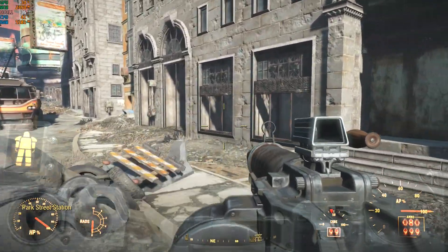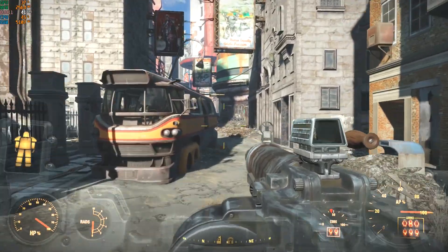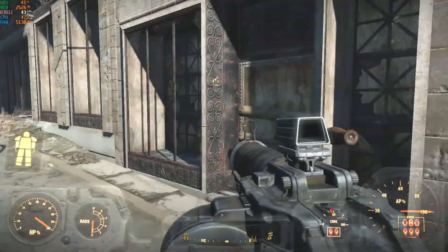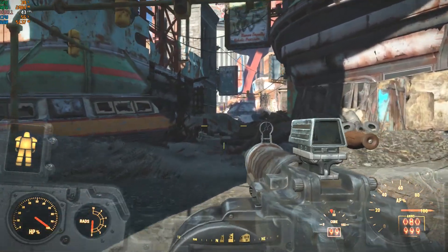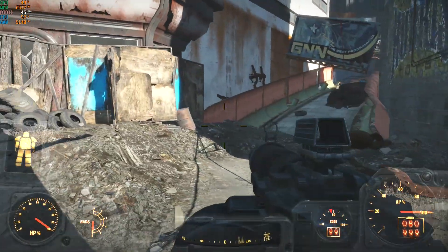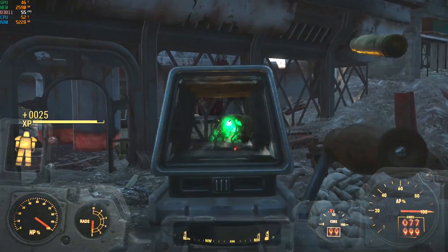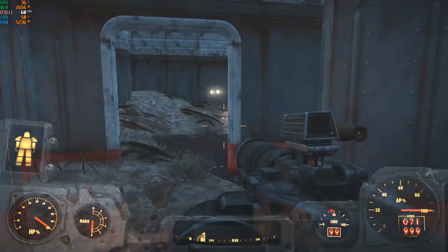Fallout 4 with the overclocked CPU. Now we're getting frame rates in the 40s, with some drops into the 30s, but for the most part we're getting 40s and 50s — whereas before with stock settings we were getting frame rates in the 30s. A very nice improvement from the overclock that should make the gameplay more enjoyable.